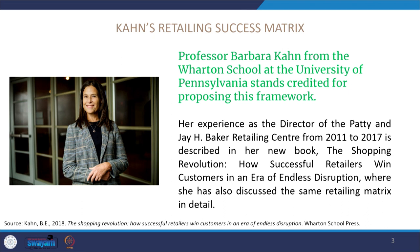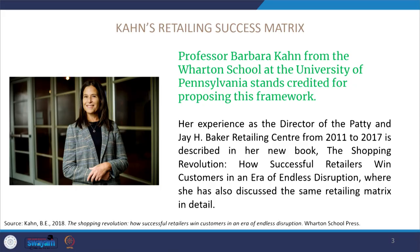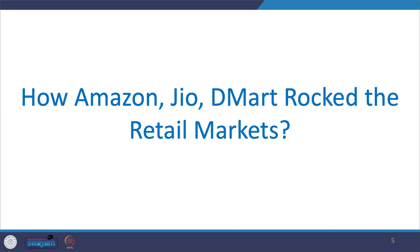In the last session I gave you a snapshot of Khan's Retailing Success Matrix. Professor Barbara Khan, a professor at Wharton School at the University of Pennsylvania, is credited for proposing this framework. She also served as Director of the Jay Baker Retailing Center, and her experience there helped her write a book called The Shopping Revolution: How Successful Retailers Win Customers in an Era of Endless Disruption, where she discusses the retailing success matrix in detail.